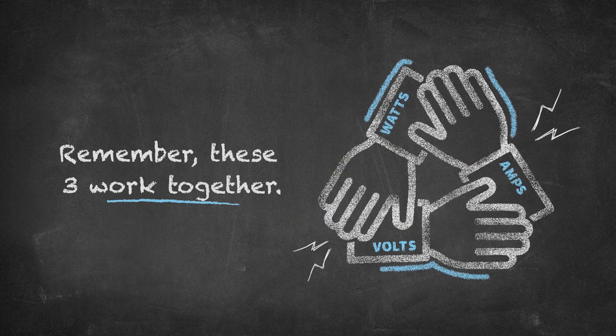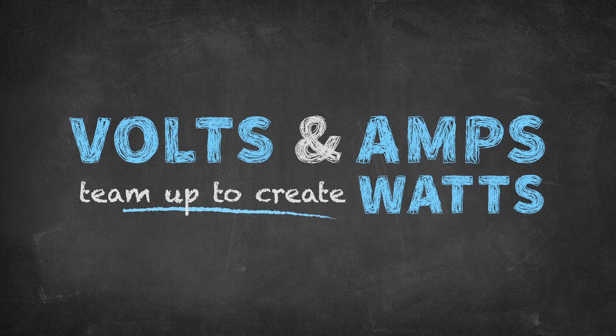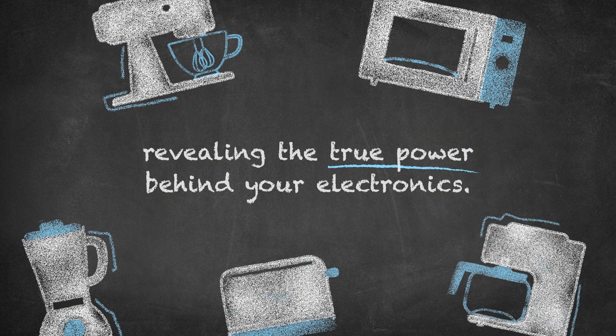Remember, these three work together. Volts and amps team up to create watts, revealing the true power behind your electronics.